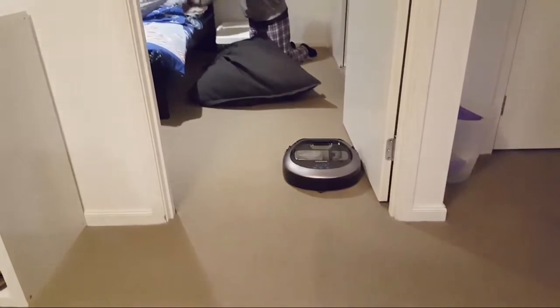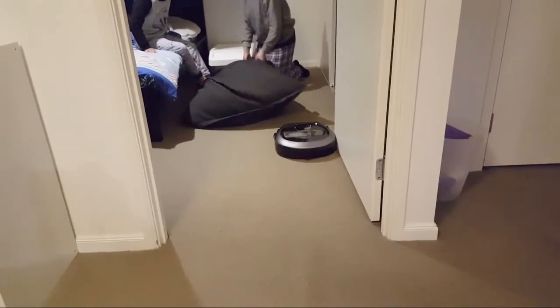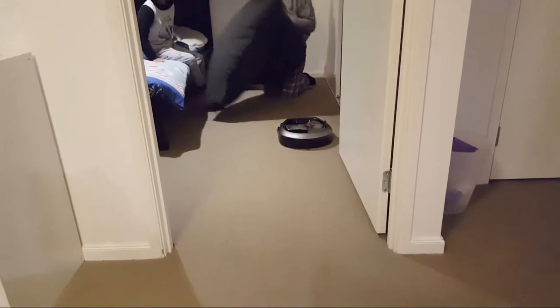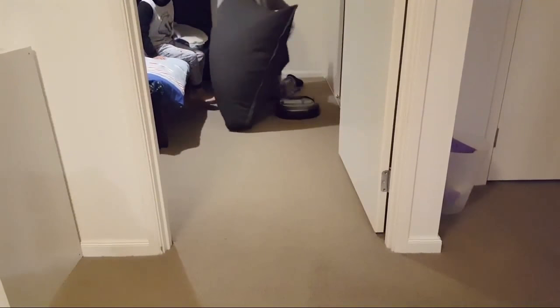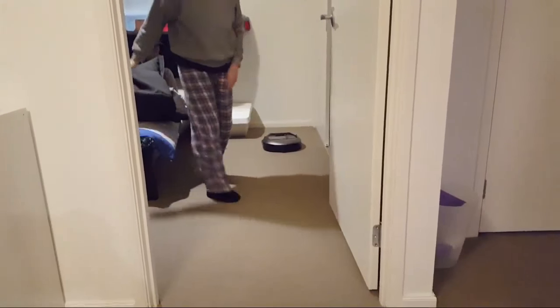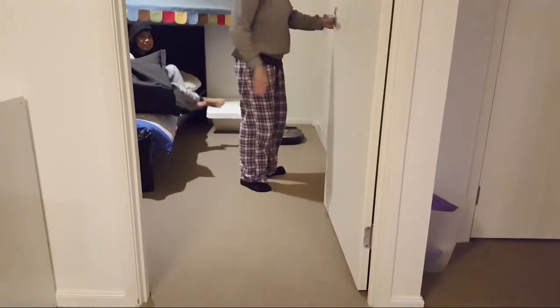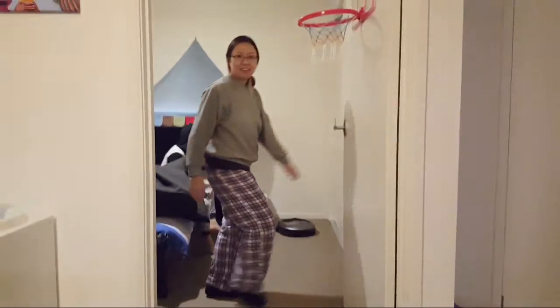It's gone into Oscar's room. Did you just take your pants off on the internet? I'm really hoping I didn't film that. I'm going to cut this video short so that I can cut that out.